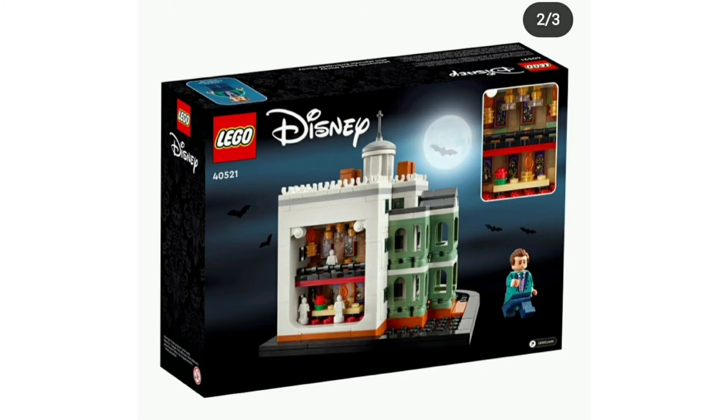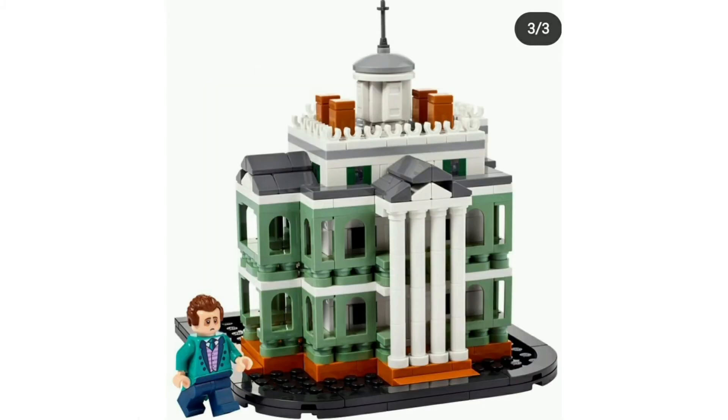I've seen the Haunted Mansion but I don't know who this figure is — it's been a long time since I've seen it. Depending on how much this costs, because LEGO is having a price increase, which is very bad — I don't appreciate the price increase, but I'll still get the LEGO.